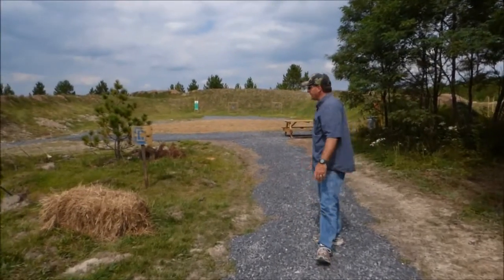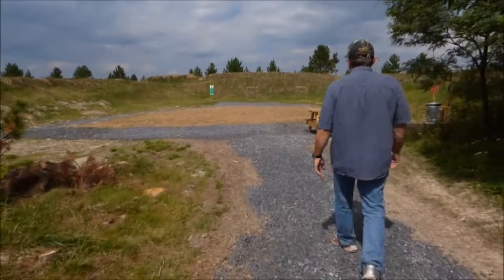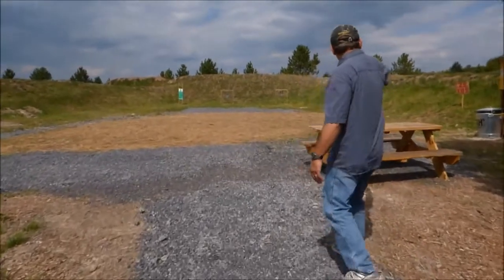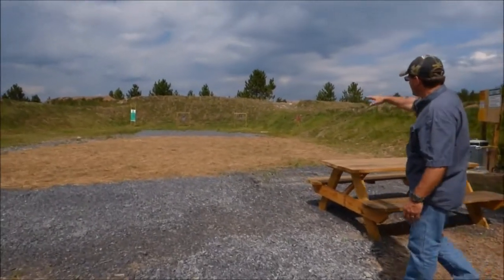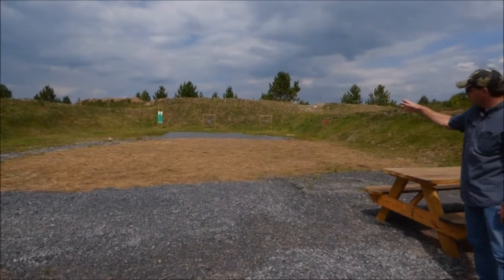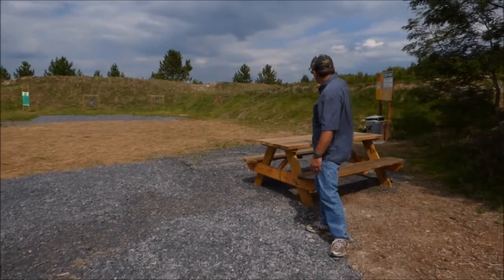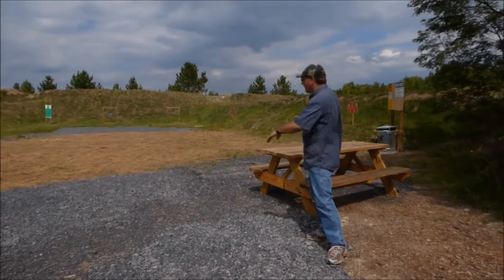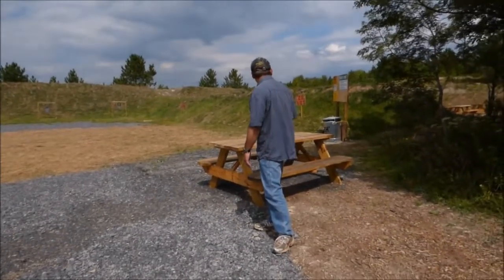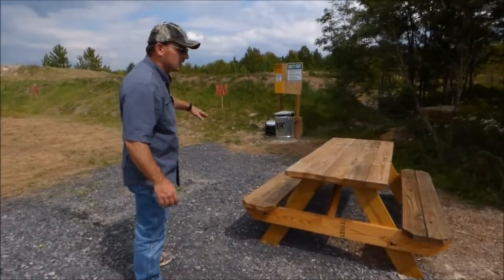We're at Pistol Pit C, which as you can see is much larger than A or B. This one is approximately 60 feet wide and 90 feet deep, giving you the opportunity to shoot at 25 yards. We do have the steel gong and steel silhouette target as well as a paper target. We have markings at both 25 yards and 10 yards. Again, we have the approximately 8-foot-high dirt berms and 15 to 20-foot-high backstop, a picnic table, safety signs, a trash can, and a brass bin.